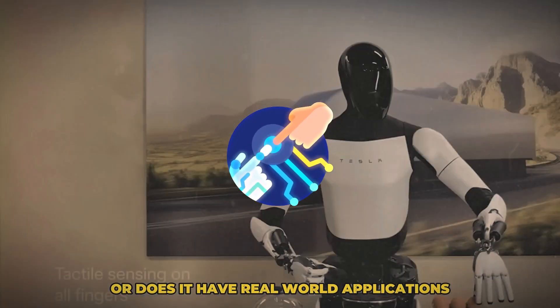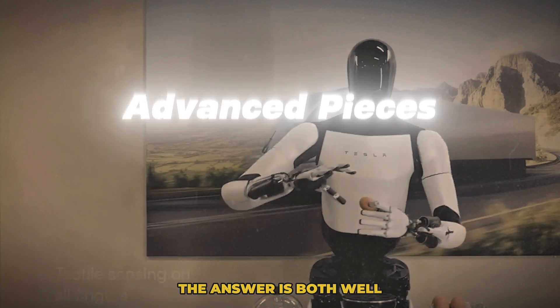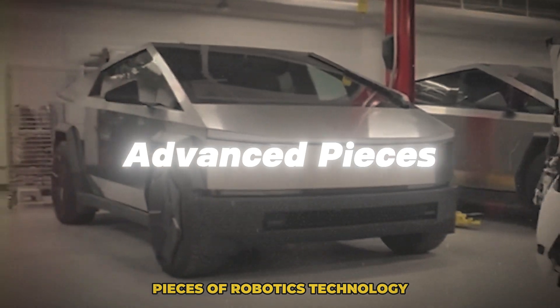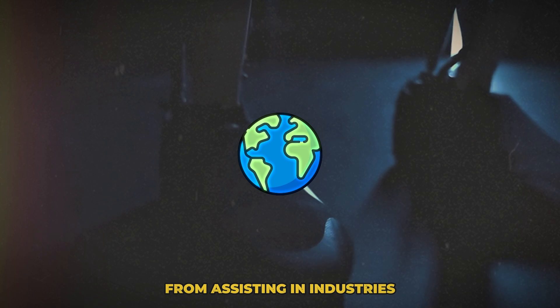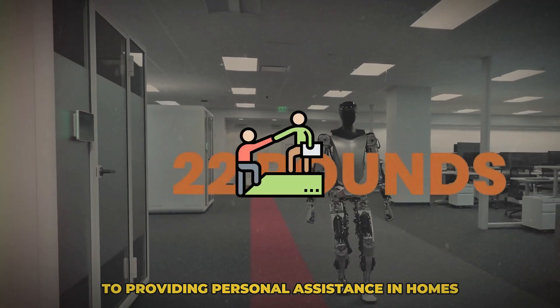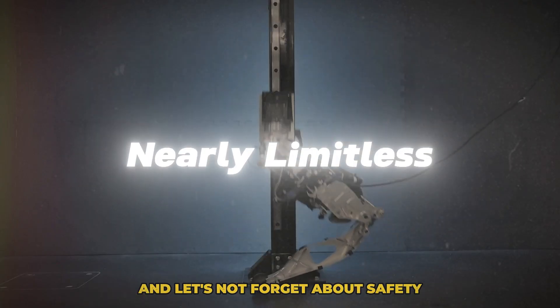Now, I know what you might be thinking — how practical is this? Is it just a cool piece of tech or does it have real-world applications? The answer is both. While it's undoubtedly one of the most advanced pieces of robotics technology, it's also designed with real-world utility in mind — from assisting in industries like manufacturing and logistics to providing personal assistance in homes. The potential applications are nearly limitless.